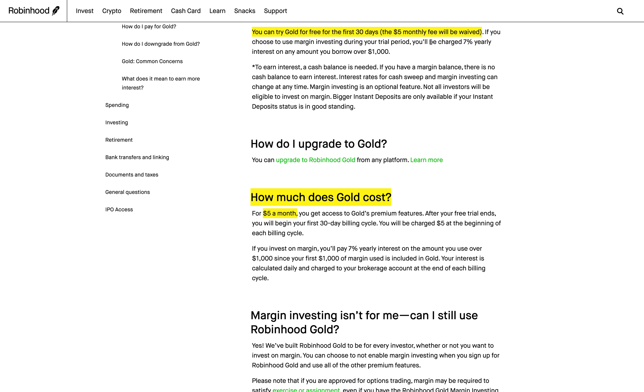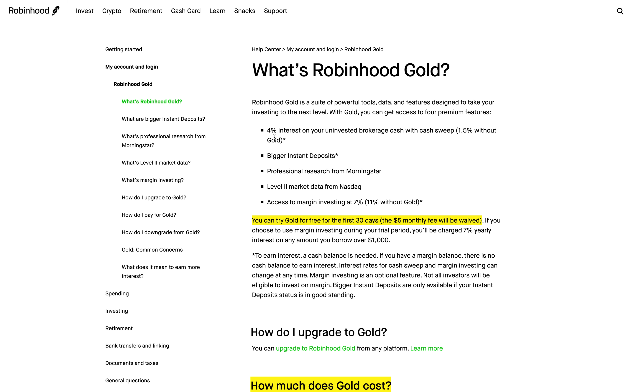It basically has five different key features. The first feature is 4% interest on your uninvested brokerage cash with cash sweep. If you don't have Robinhood Gold you only get 1.5% interest on your uninvested brokerage cash, which for me the 4% interest generates $400 a month. So because I have Robinhood Gold, which only costs $5 a month, I'm able to generate $250 more from this feature.